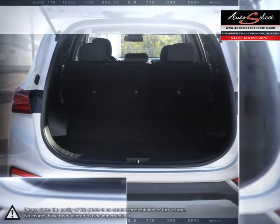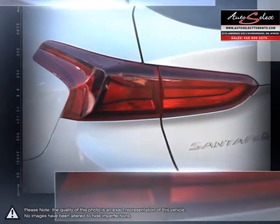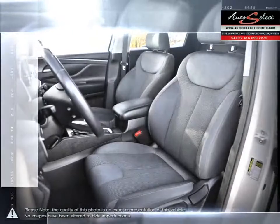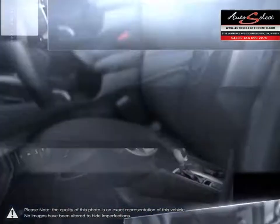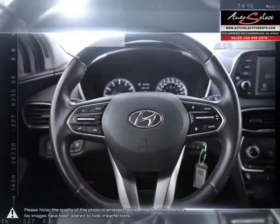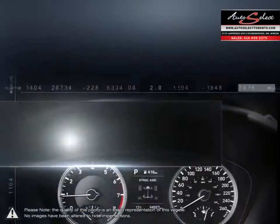AutoSelect in Toronto is a family business with years of automotive experience. With two locations in the GTA, the AutoSelect family prides itself on selling top quality vehicles at an affordable price. Our educated sales staff along with our licensed service technicians makes your purchase successful and headache free.